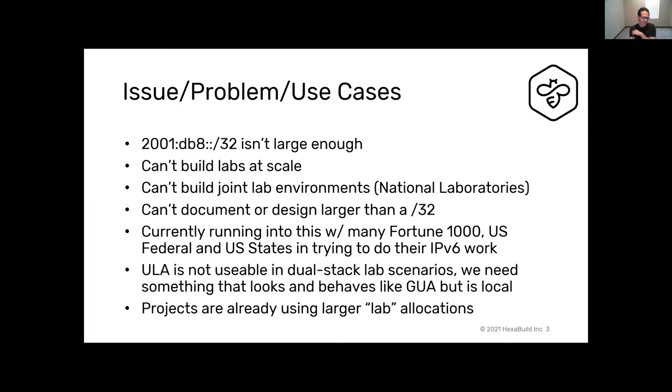The issue is I don't think 2001:db8::/32 is big enough — which probably has a couple people looking at me sideways, but that's okay. We're running into challenges with the current documentation space around building labs at scale, building joint lab environments, and large national laboratories. We can't document or design anything larger than a /32 without giving away the address space the design is currently utilizing.